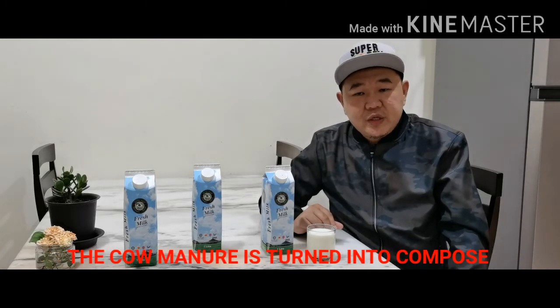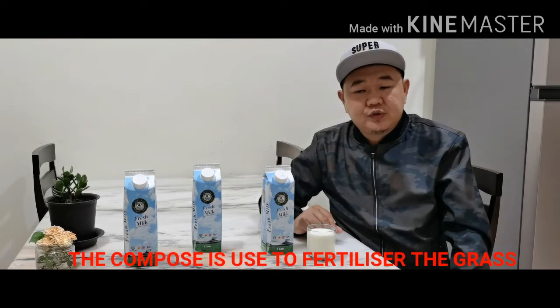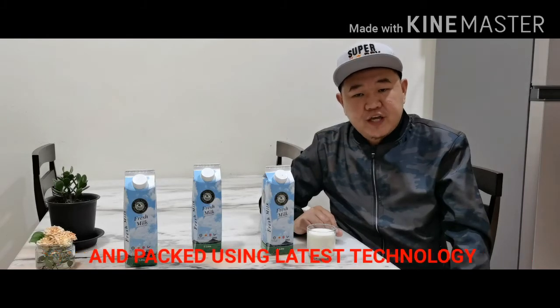The milk is processed in an eco-friendly environment where grass is planted around the farm to feed the cows. The cow waste is turned into compost, and that compost is used to fertilize the grass. Ekoyab's natural and creamy milk is processed and packed using the latest technology.